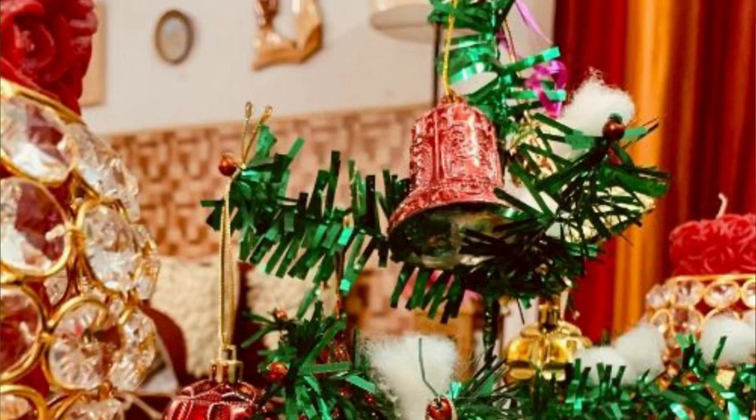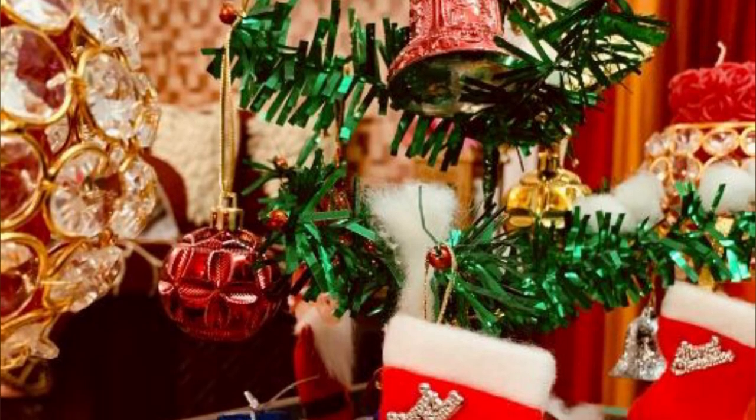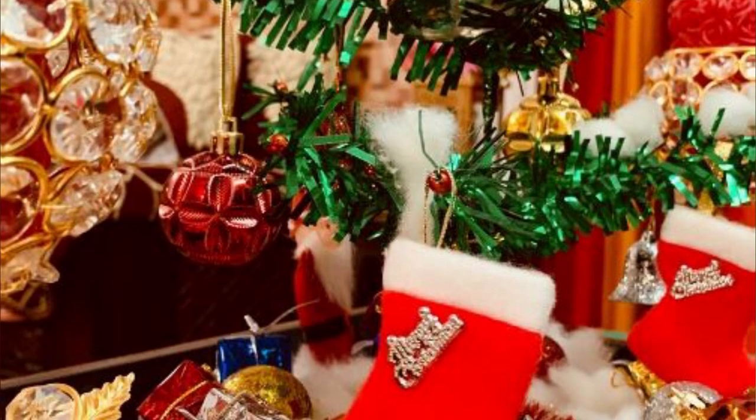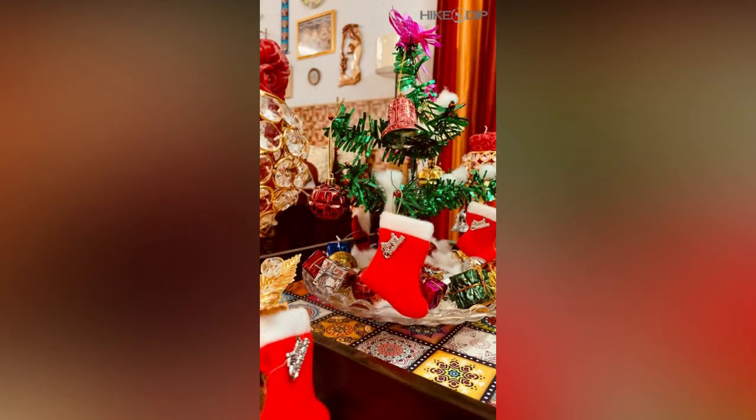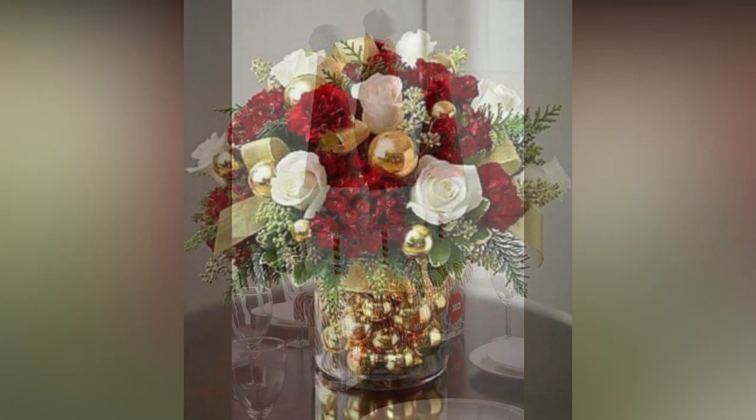Hey there, wonderful viewers! Welcome back to our YouTube channel, where we're diving headfirst into the magical world of Christmas decorations. Today, we've got a fantastic topic in store for you: decorative ideas for Christmas. In this video, we're going to explore some creative and inspiring ways to make your home sparkle with holiday cheer. So grab your hot cocoa, cozy up by the fire, and let's get started.